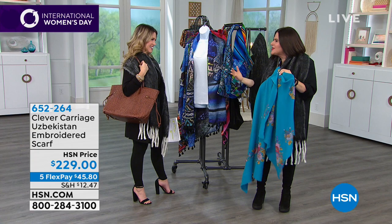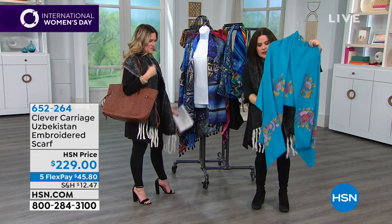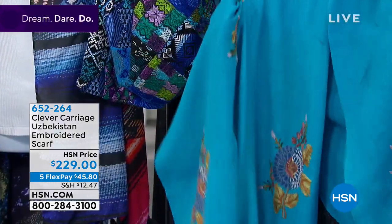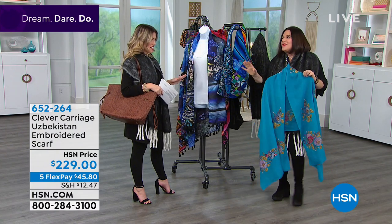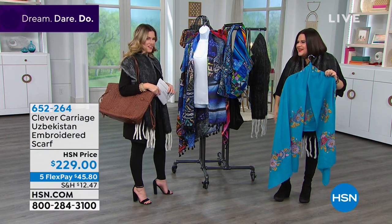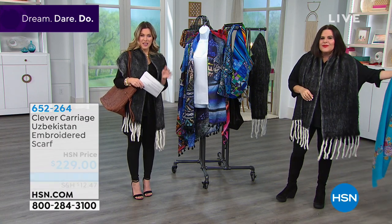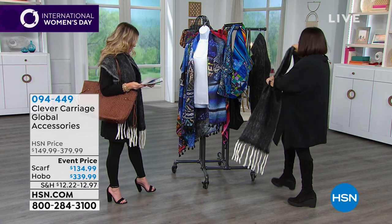This is crewel embroidery — it's got a border at the bottom and is done in lightweight wool, so you can wear it right through the year. Super transitional, which is great — I love everything seasonless and sizeless. You can pick up the Uzbekistan embroidered scarf in four color choices.